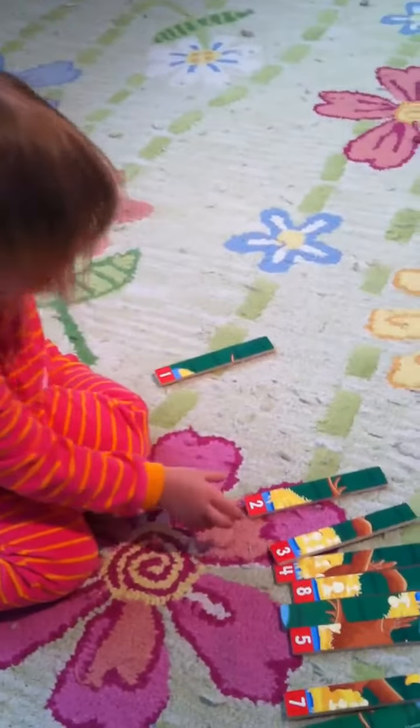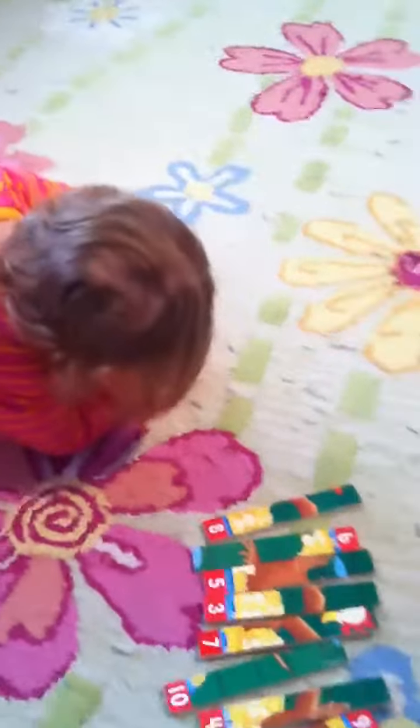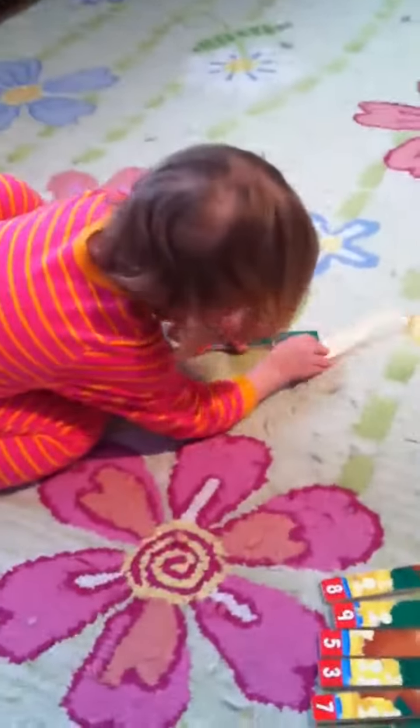Okay, 1. 2. Right. Okay, 1, 2, what comes next? 3.